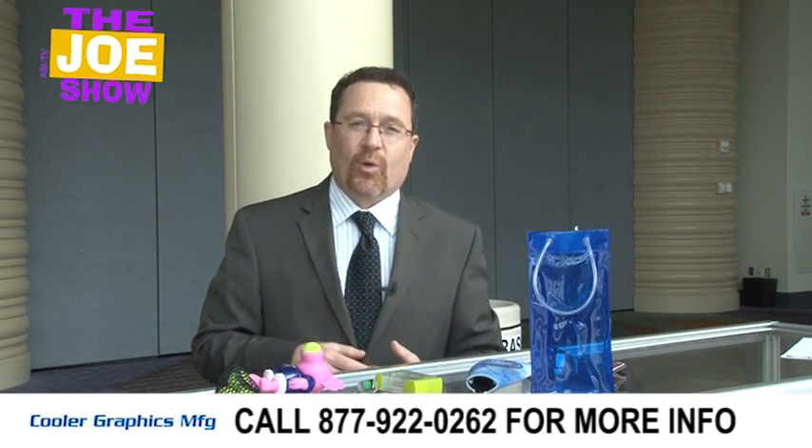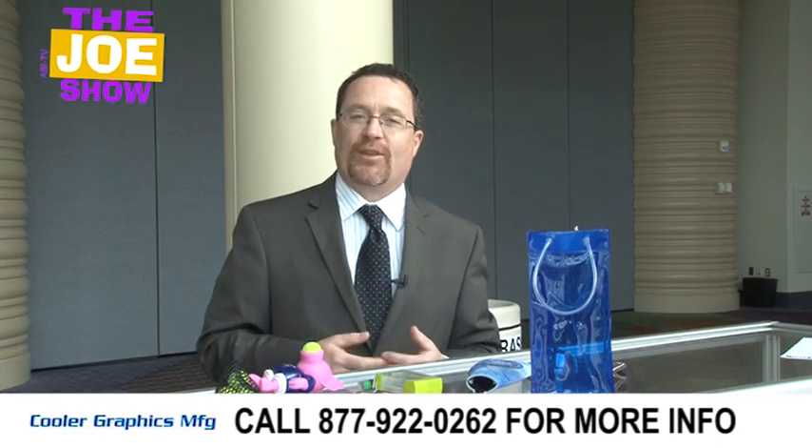Today's show is being sponsored by Cooler Graphics. They're actually on the show floor and gave me a few samples they want me to show you at the end of all the other product samples. So let's get started.